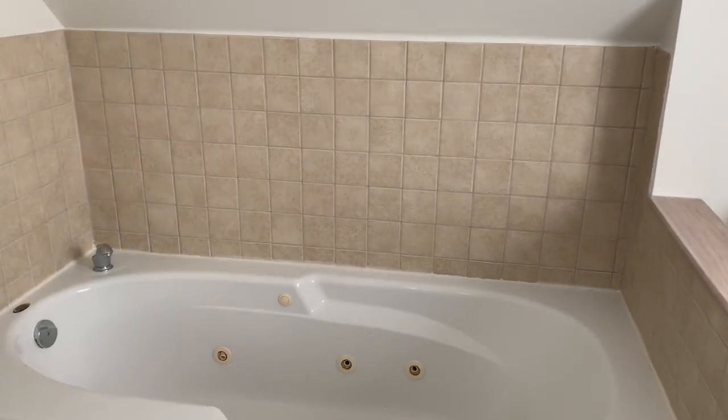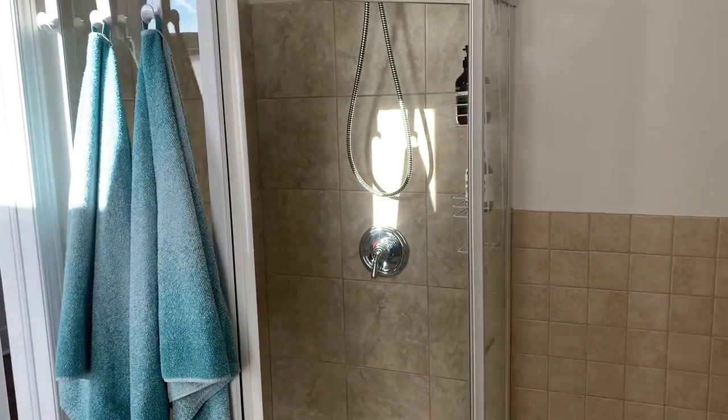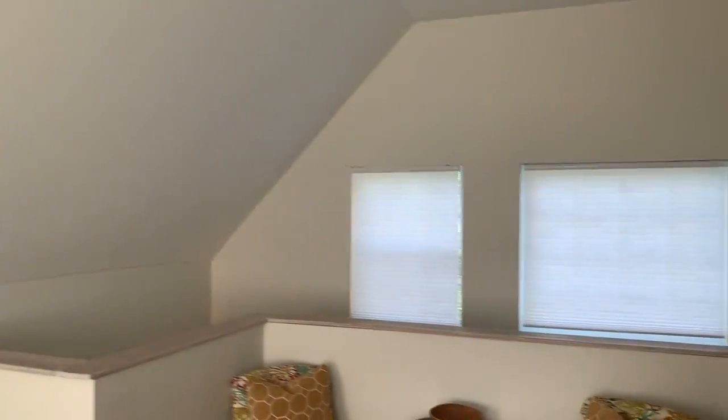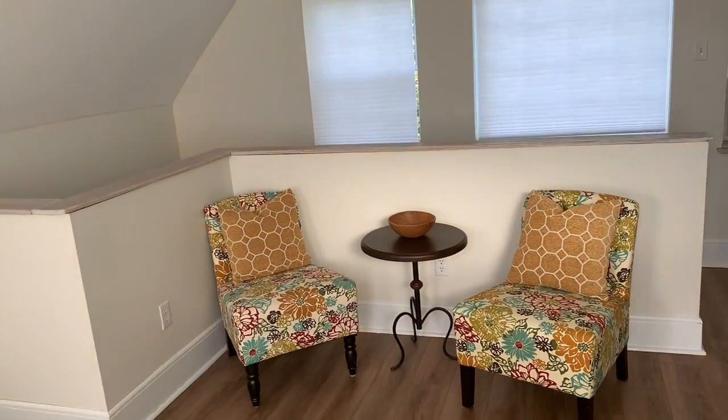And a washroom — tub, toilet, stand-up shower. It's kind of small but it's nice.